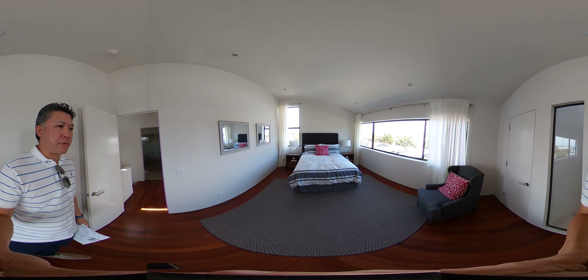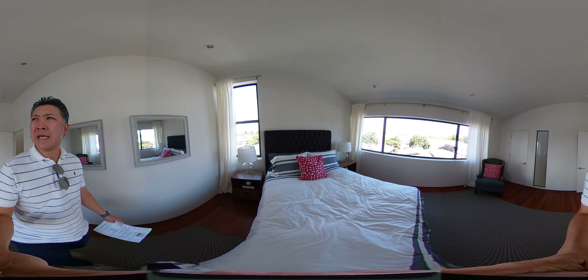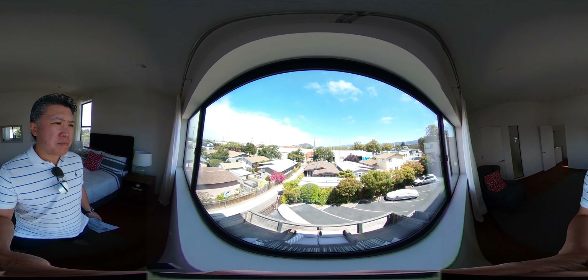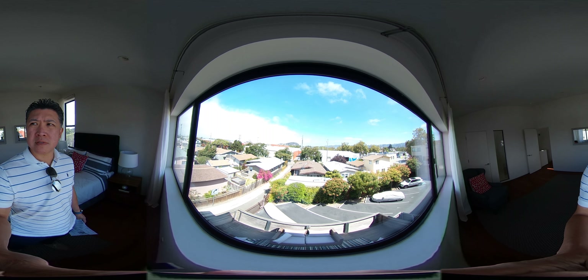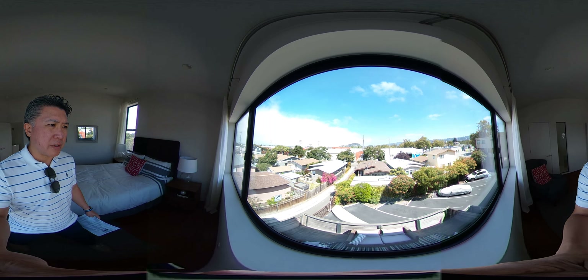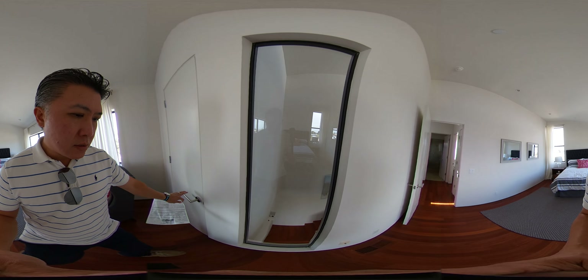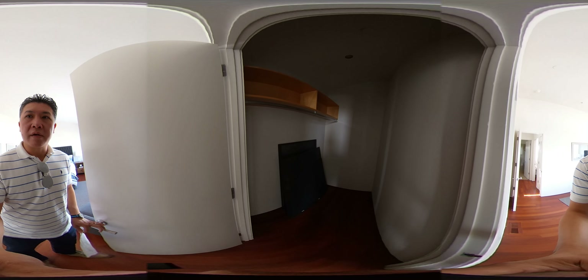But this is a really big master bedroom — really deep. And this is going to have the best view of the property. You can see the hills, and finally the fog is burning off. Again, being on the second story in the bedroom, you're higher, so it's a great view. And then you have a walk-in closet.